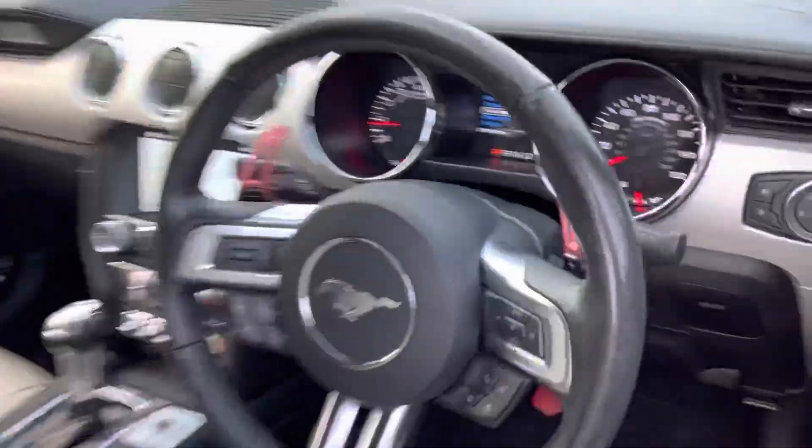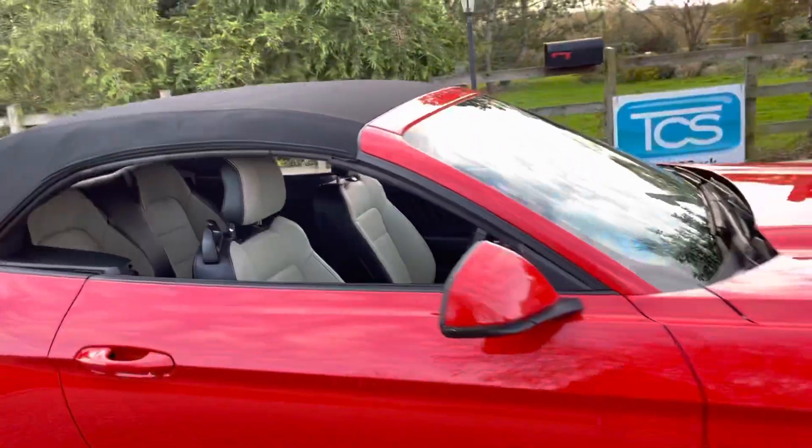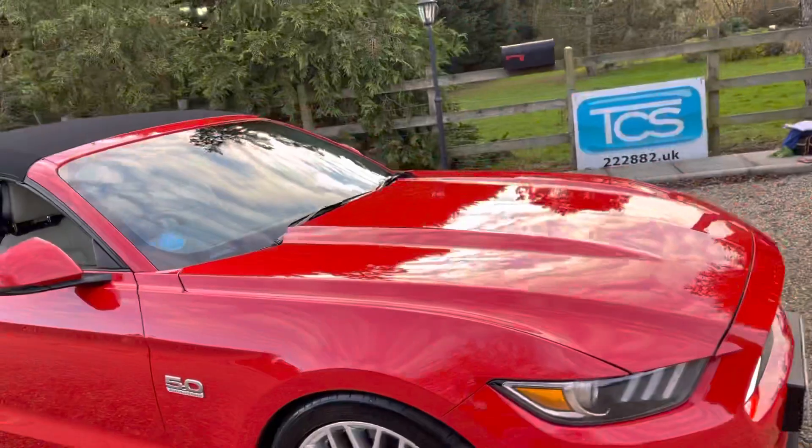Take a look at the dash — it's got the track apps on this car, so you can measure 0-60, a quarter mile, and braking distances.